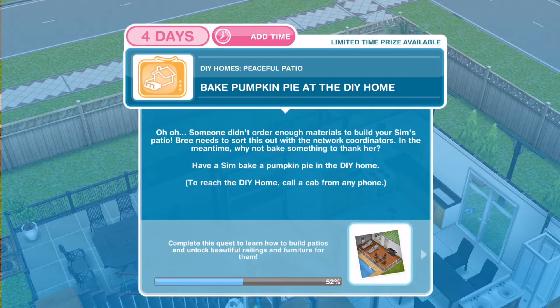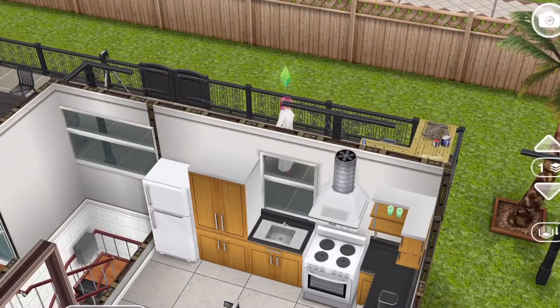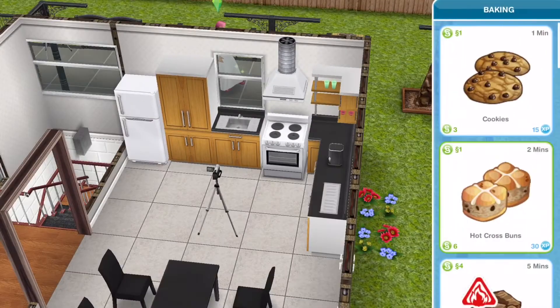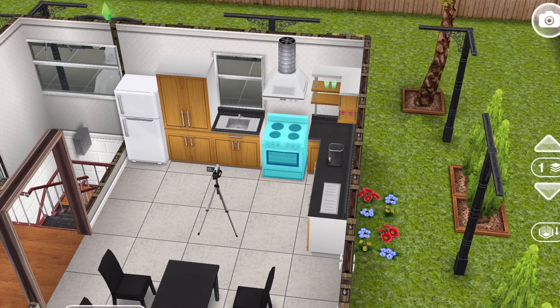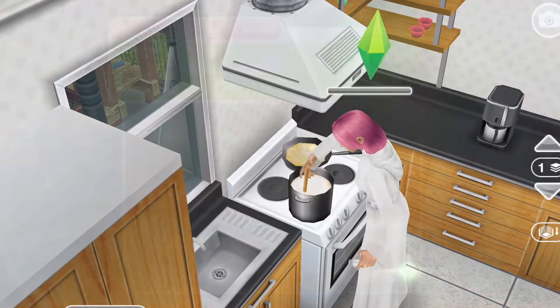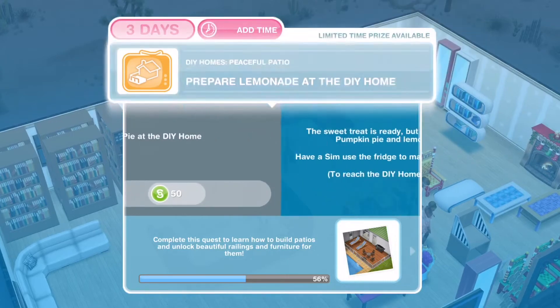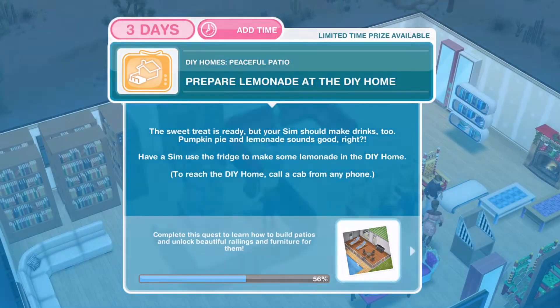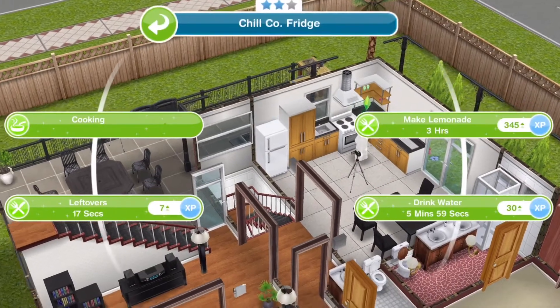Next, bake pumpkin pie at the DIY home. It better taste good! Baking pumpkin pie takes 10 hours — definitely a long time, which means it must be very delicious.